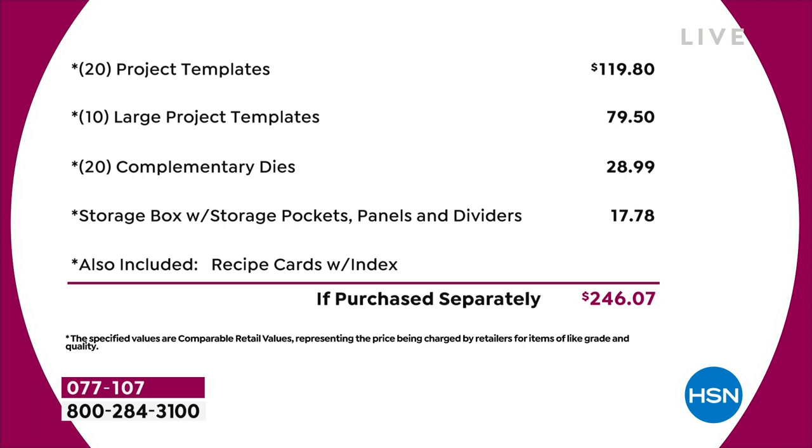You're going to see it starts at $120 from the very beginning of the list. We've got 20 project templates that are $4.95 each - that's $120 just in that. Then you've got 10 of the large project templates, another $80 worth. You've got a 20-pack of complementary dies, that's nearly $30 on the dies. The storage compartment's worth another $18. And I haven't even talked about the value in the recipe cards or the education program. Just the physical product - you're talking close to $250 of value.